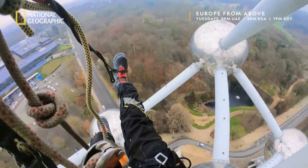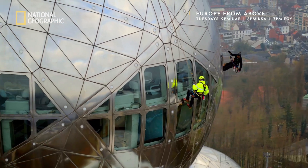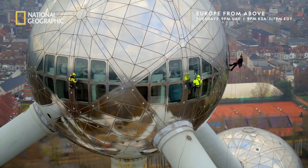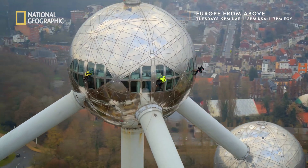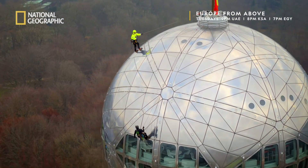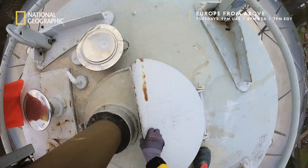After five hours, and with the early spring darkness fast approaching, the team cleans the last window of the top sphere. It will take them a further two weeks to finish the rest of the structure, so tourists in their thousands can continue to enjoy the stunning vistas of one of Europe's oldest capitals.